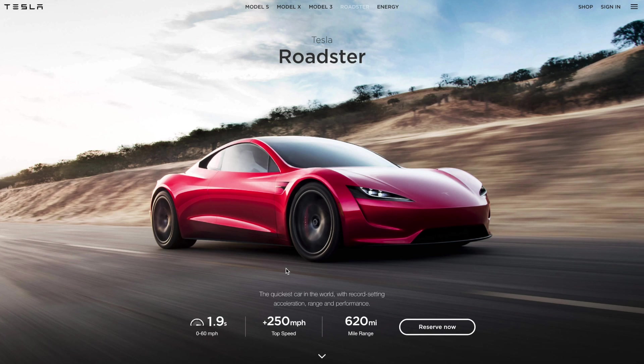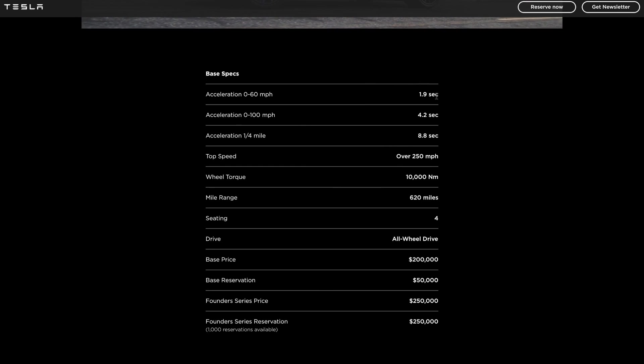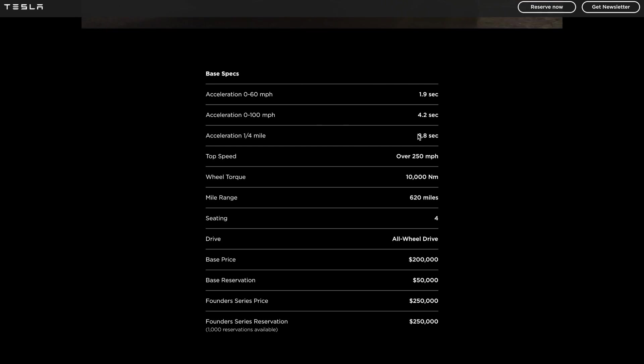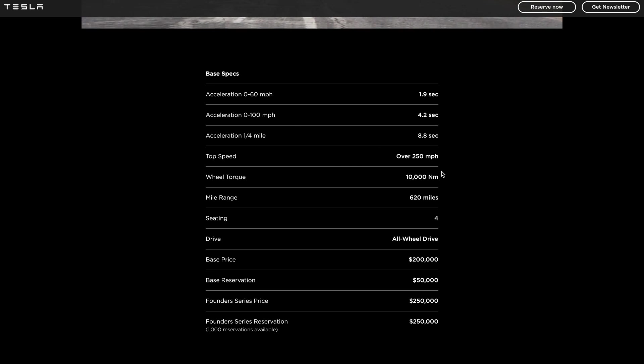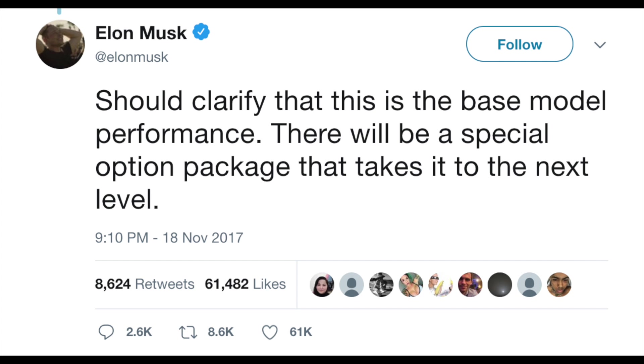Looking at more specs: 1.9 seconds 0 to 60, 4.2 seconds 0 to 100, and 8.8 seconds in the quarter mile. There are rarely any cars that break the nine-second barrier in a quarter mile — it's just absolutely insane how Tesla has been able to do that. One big thing here is that it says 'base specs.' What Elon Musk has said is that the specs announced are only the base specs — it could get a whole lot better than this. He said there will be an upgrade in the future, though nothing has been officially announced beyond a Twitter comment.